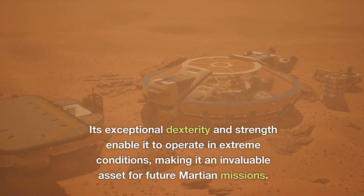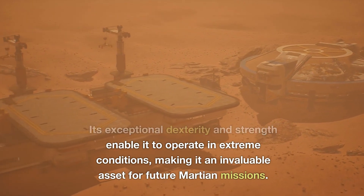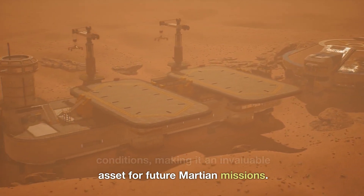Its exceptional dexterity and strength enable it to operate in extreme conditions, making it an invaluable asset for future Martian missions.